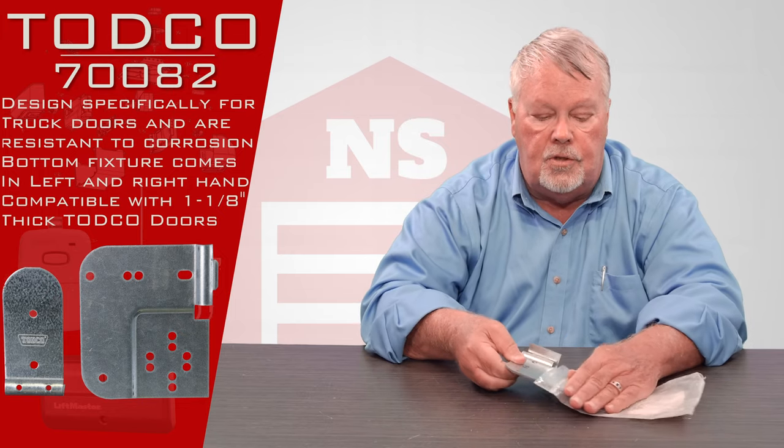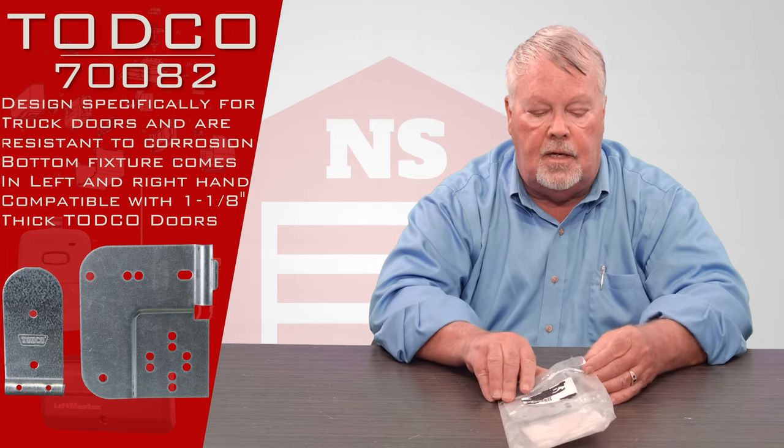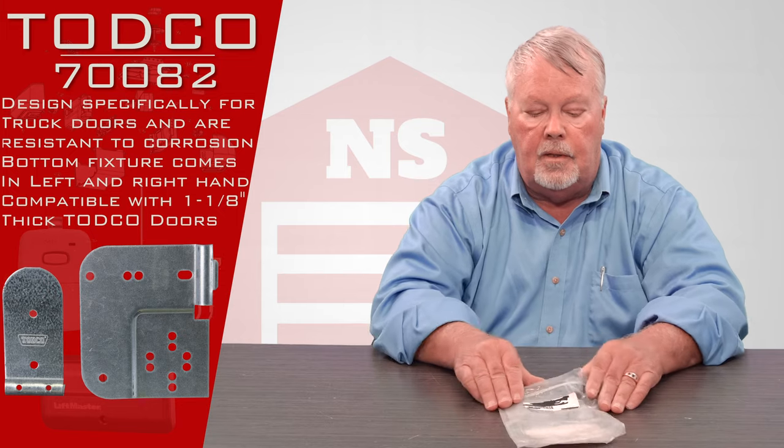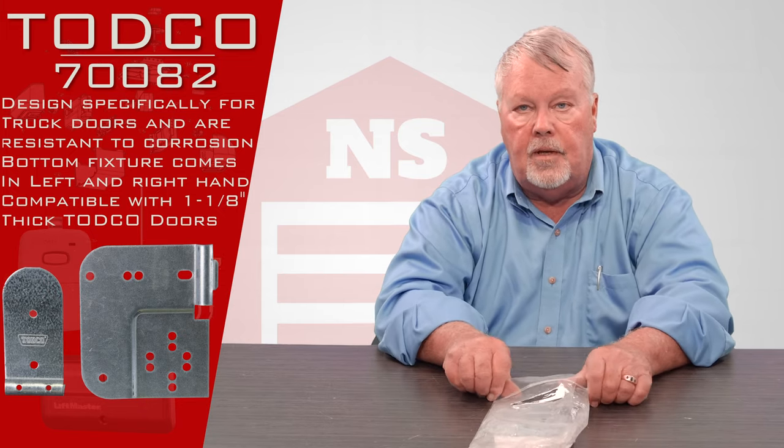If you have any questions about this product, pick up the phone and give us a call. Everybody here is trained on it and they know how to help you with it. We've got them — come get them and you'll enjoy it. Thank you.